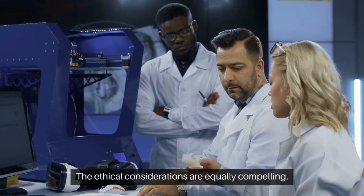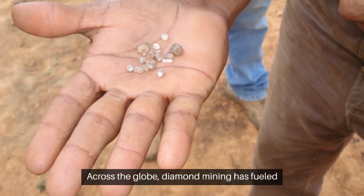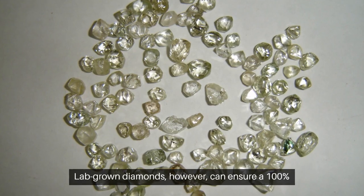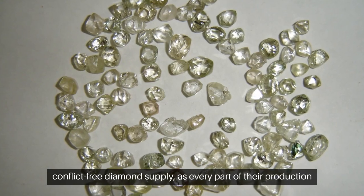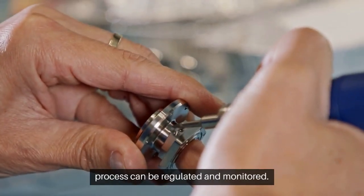The ethical considerations are equally compelling. Across the globe, diamond mining has fueled conflict, leading to what we now call blood diamonds. Lab-grown diamonds, however, can ensure a 100% conflict-free diamond supply, as every part of their production process can be regulated and monitored.